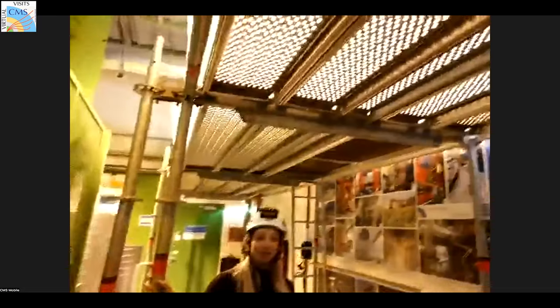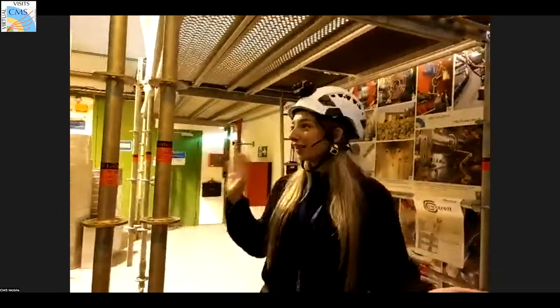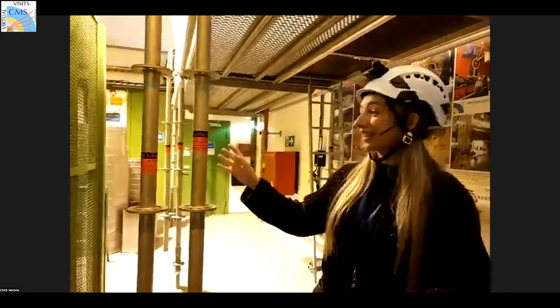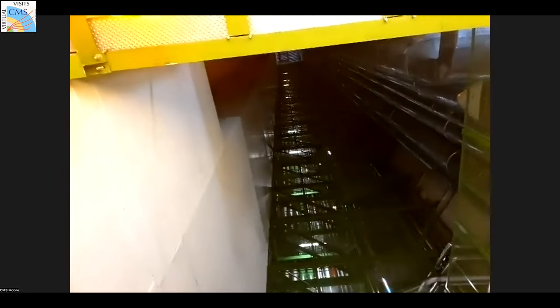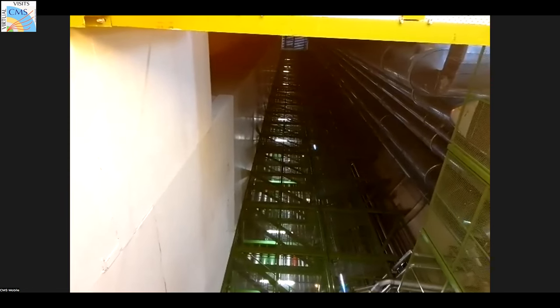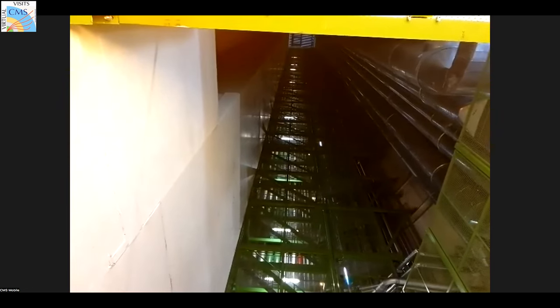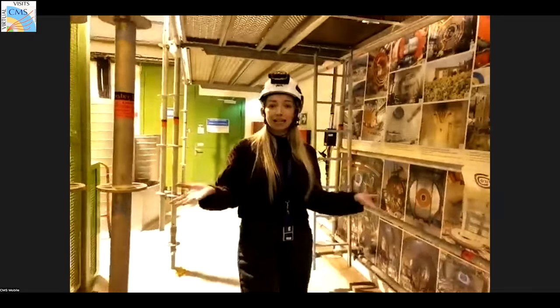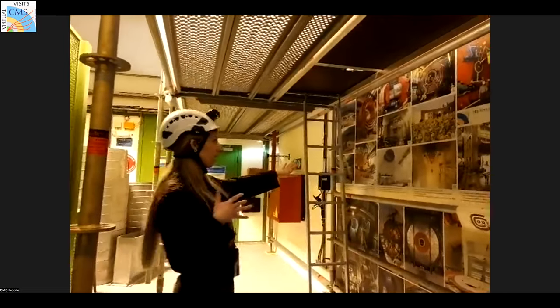There's always some kind of work going on here, so that's what the scaffolding is for. The service cavern and experimental cavern look almost different every single day because there's something going on. Up here is the shaft that goes from the surface 100 meters underground. This is one of two shafts — this one reaches the service cavern, and that's also where we have the lift to access the underground. We have a second, slightly larger shaft which goes down to the experimental cavern, which was used to lower the whole detector down underground.